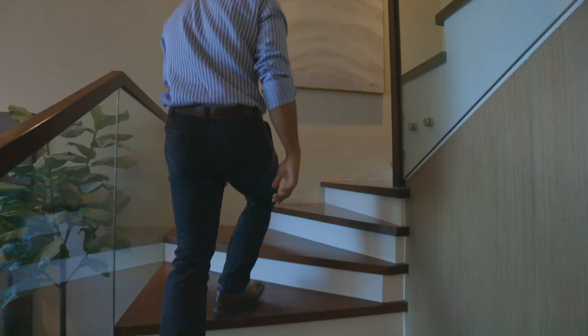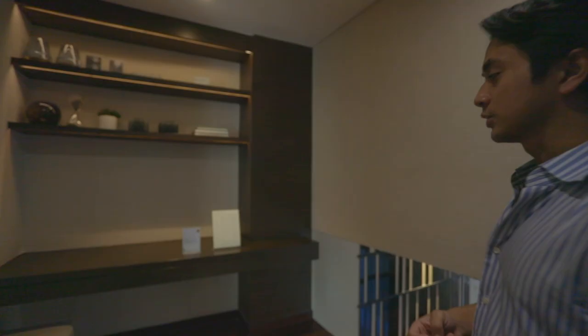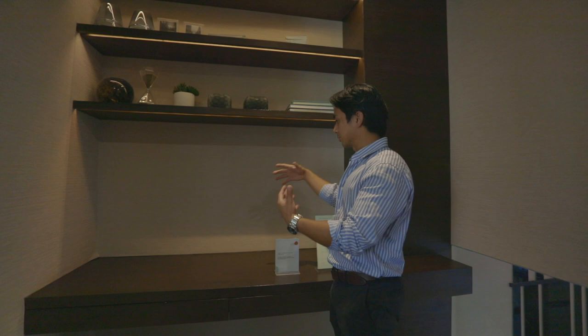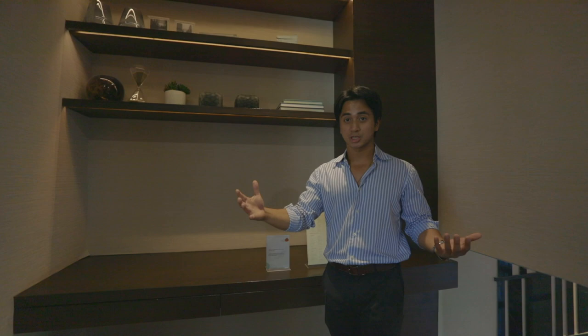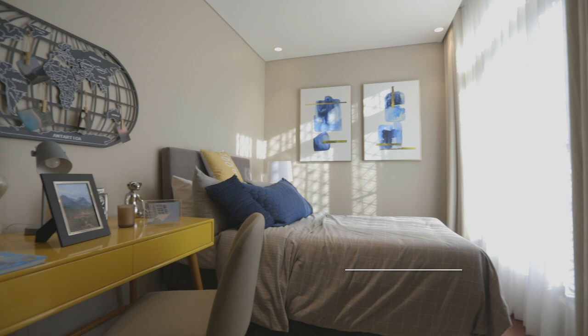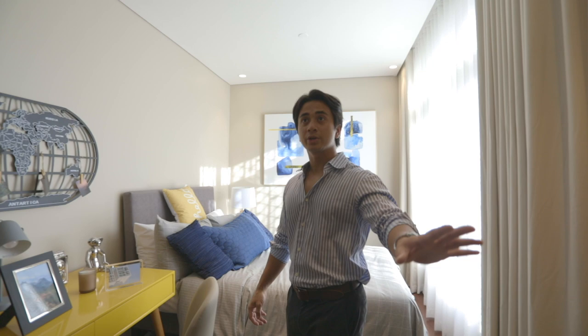Let's go up to the first bedroom. As you go up, there's a study area that's really flexible — you can put a computer, a printer. It's a great common space for anyone in the house. Here's the first bedroom — it can be set up for kids, a guest room, or a study area. There's cabinet space here, and in the three-bedroom each bedroom has its own bathroom.